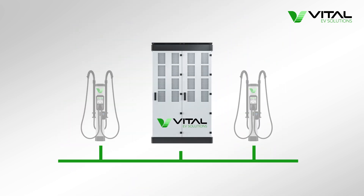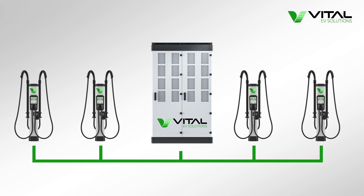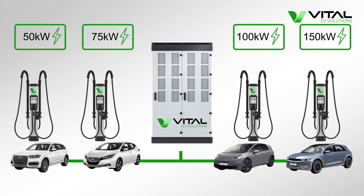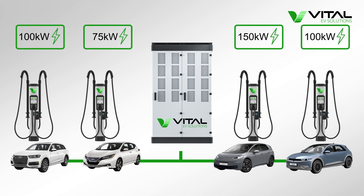However, the ChemPower EV charging solution from Vital EV Solutions is a connected charging ecosystem, and the dynamic power management system allocates power to where it's needed the most, increasing the charge efficiency and making the best use of your site's power supply.